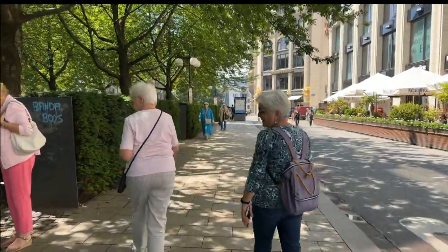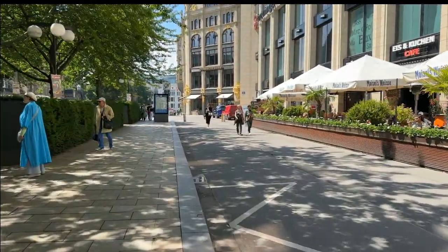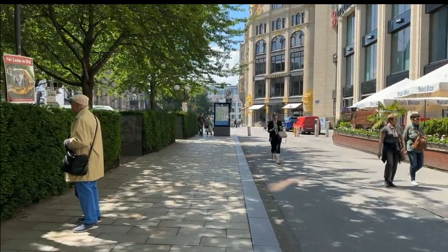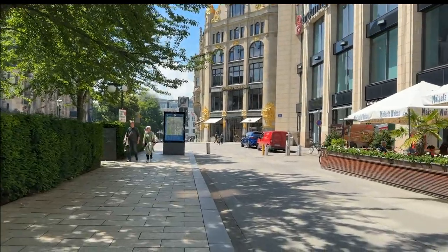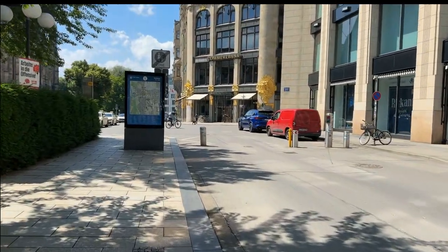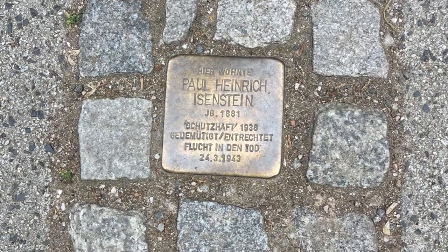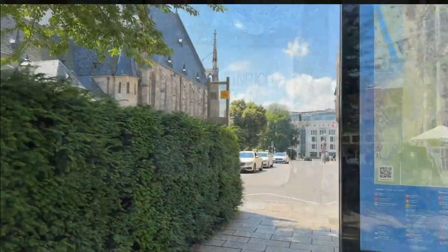Coming up on the right is the Commerzbank — that's an old structure. That's where a hotshot named Paul Heinrich Eisenstein worked before World War II, until 1933. I found his story on something called the Stolperstein — the stumble stone. We're going to do that story maybe in another video.